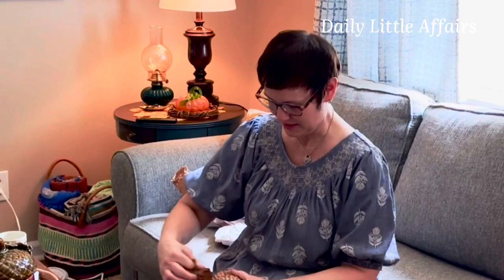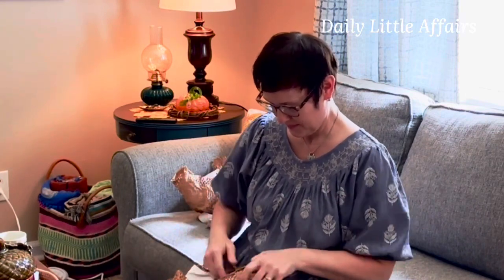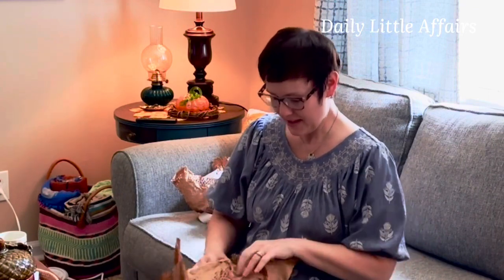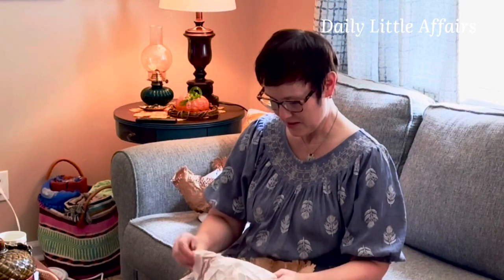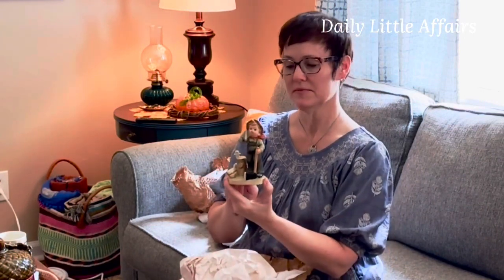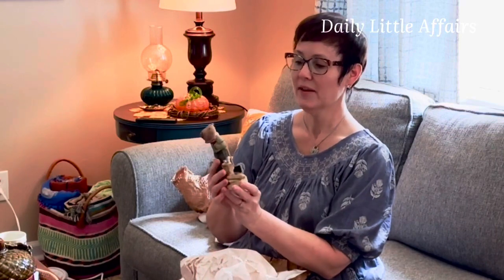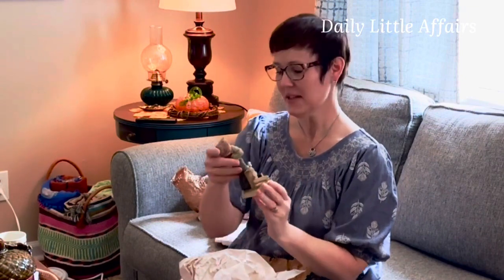Ooh, this one's lightweight. I wonder what that could be. I did say that I like the grandma kind of stuff, old-fashioned stuff. Oh, that's like Hummel! I will definitely put this in my shop if somebody's interested in this little guy. Be watching for him — he'll be in my Etsy store.